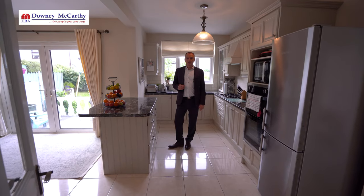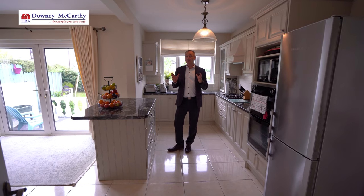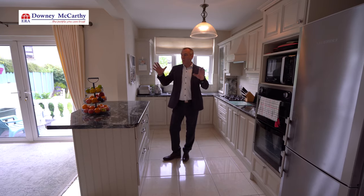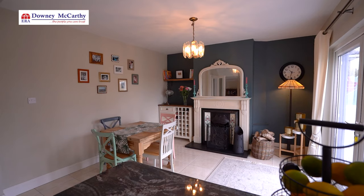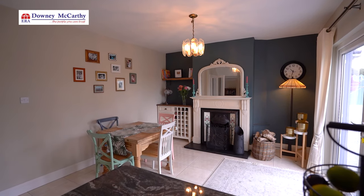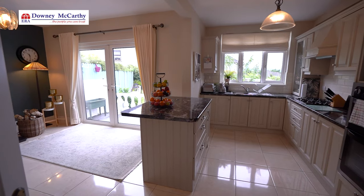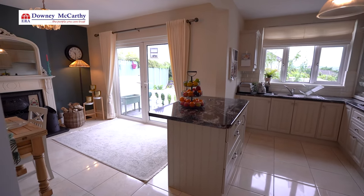We're currently in the kitchen dining section of the property. When this house was originally built it was laid out as two rooms but as part of the renovations in 2015 they made it open plan, which is much more in line with modern family living. You can see we have nice kitchen units, your sink, your oven, your hob, your breakfast counter and a dining section and a beautiful fireplace over to my right.